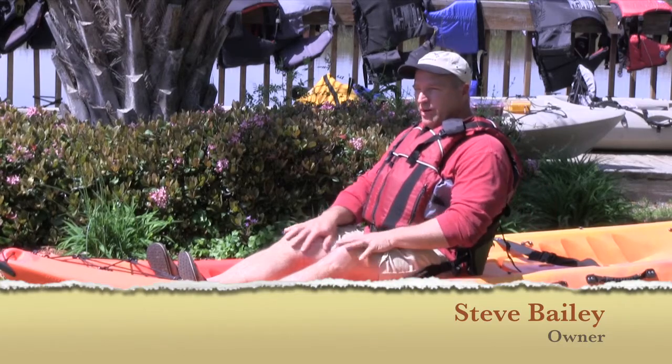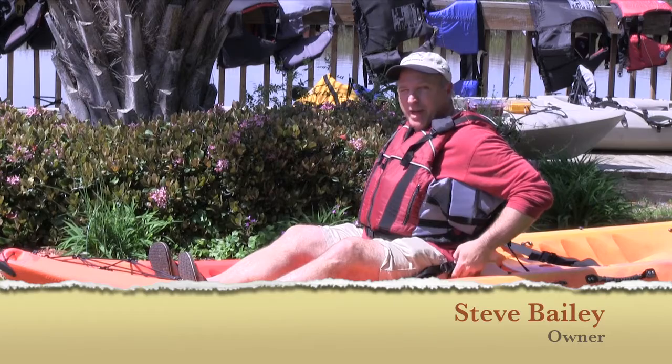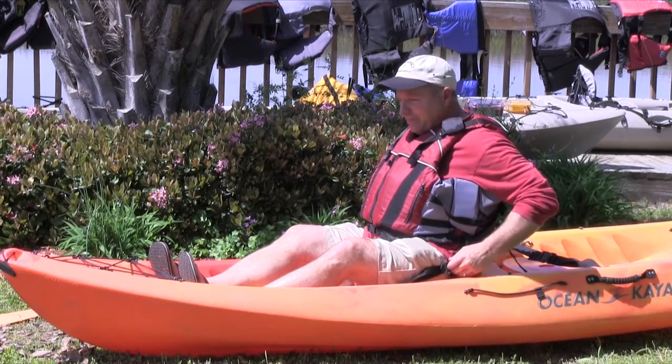Hey gang, welcome to Topsail Island. I just want to go over a few things about the seat, which is a really neat feature on this Malibu 2. It's also located on all of our single boats too.